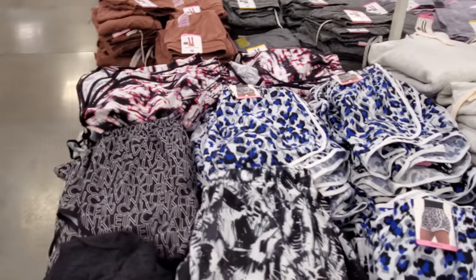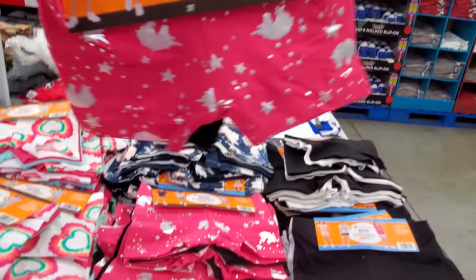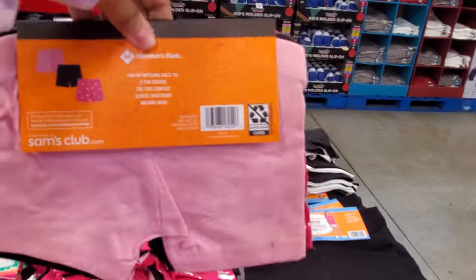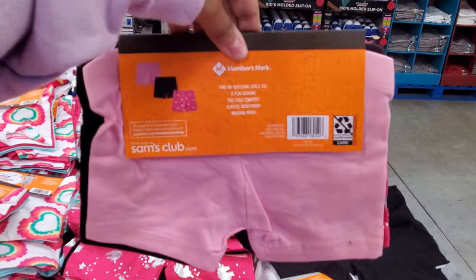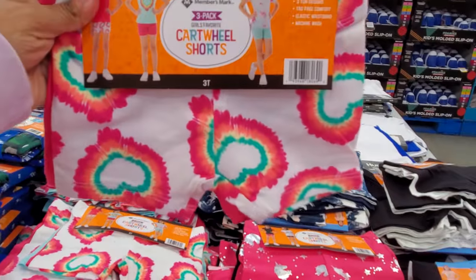Also great if you're playing in the water with your children. Bike shorts for little girls — you get a three-pack for $7. Look how stinking cute! You have a unicorn print, black and pink, and a heart tie-dye. You get three for $6.98.